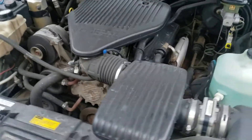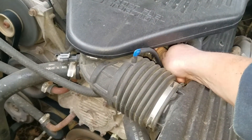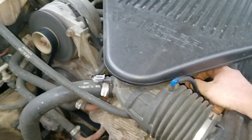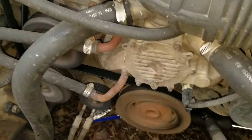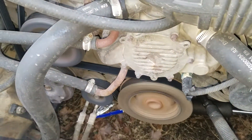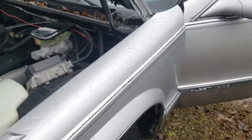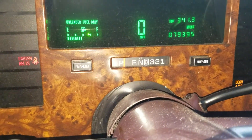The engine's good. Heat and air works good on it too. Doors are good. It's got almost 80,000 miles.